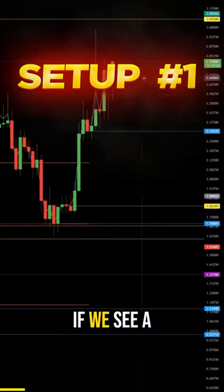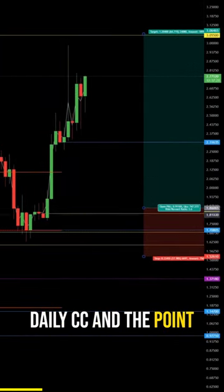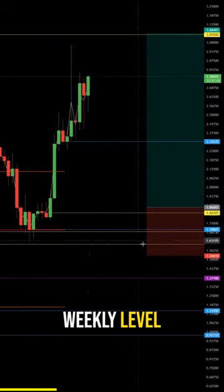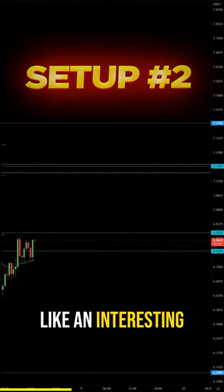If we see a decrease in price, I would look for the daily CC and the point of control. What we could also use as reference is this weekly level, and this to me looks like an interesting short trade.